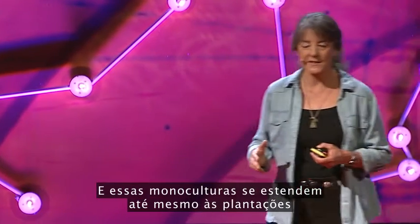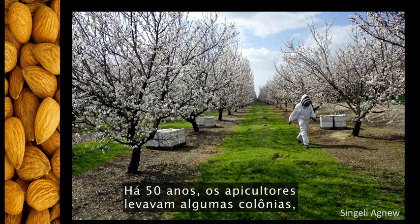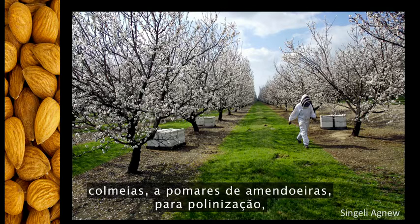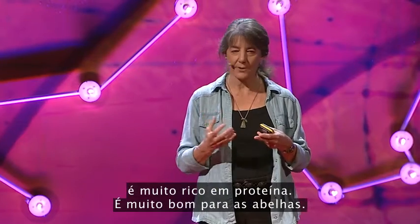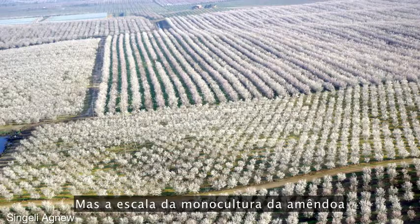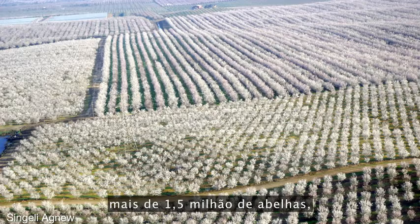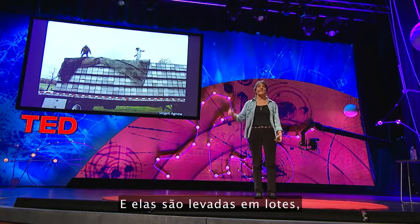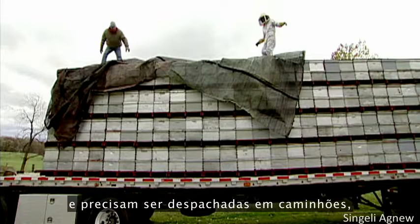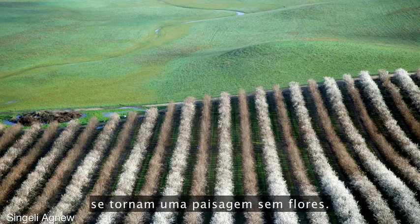These monocultures extend even to crops that are good for bees, like almonds. Fifty years ago, beekeepers would take a few colonies — hives of bees — into the almond orchards for pollination, because the pollen in an almond blossom is really high in protein and great for bees. Now, the scale of almond monoculture demands that most of our nation's bees — over 1.5 million hives — be transported across the nation to pollinate this one crop. They're trucked in by the semi-load, and they must be trucked out, because after bloom, the almond orchards are a vast and flowerless landscape.